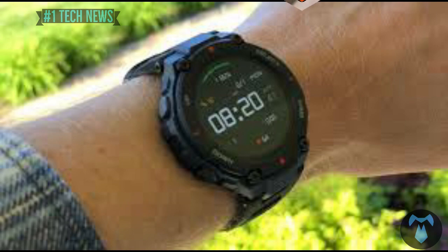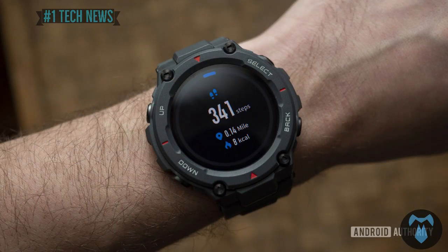On our channel, we will compare this watch with another watch. Stay tuned.